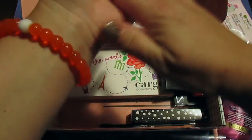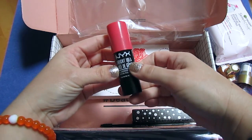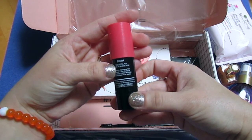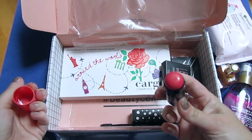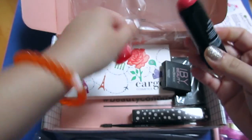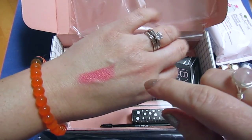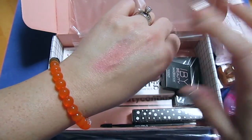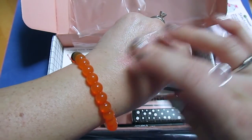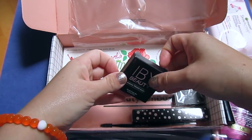Next we have this product by NYX — I've never seen this before. It's the Bright Idea Illuminating Stick in the color Rose Petal Pop. They call it an illuminating stick but it looks more like a blush. It's showing up more pink on camera but it's more of a coral-pink in person. It dries to a powdery consistency, which I kind of like. Definitely going to try that.